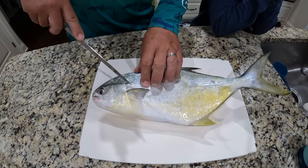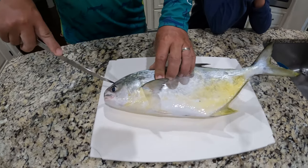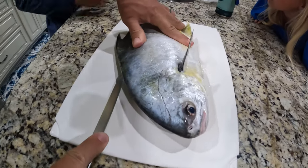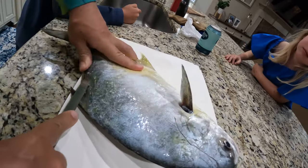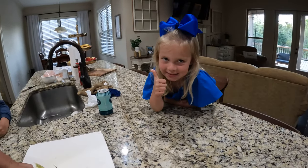I'm gonna start up here to make sure we get all of the head meat, and I'm just gonna follow the back and make an outline of the fish here. Is that how he does it? Yes. Alright.